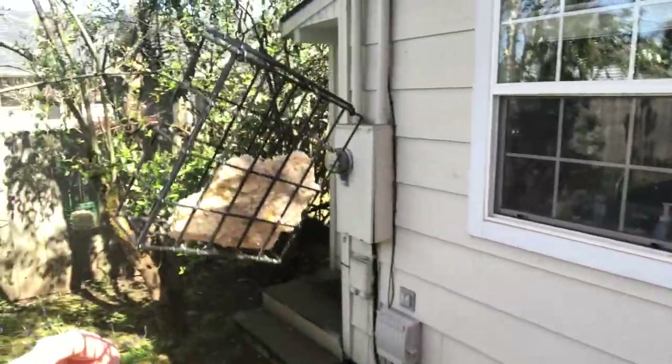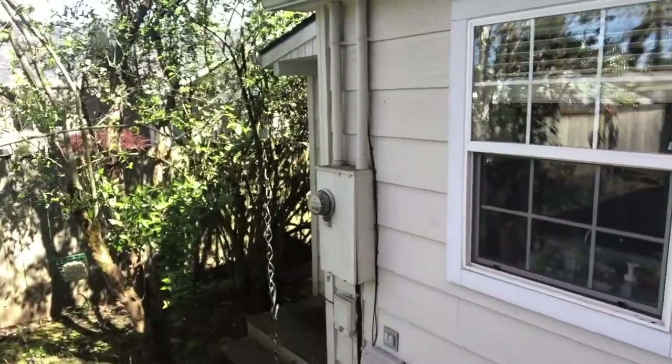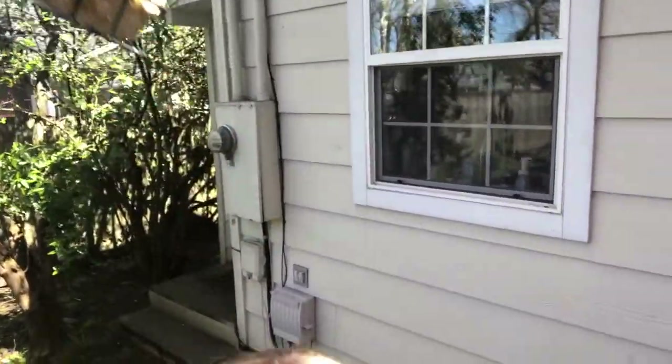Here's another example. By attaching the feeder to a thin metal wire, a squirrel thinks about jumping on it and then realizes that the bird feeder might be floating in thin air, and they think twice about it. Sometimes a couple of squirrels go for it, but it never ends well.